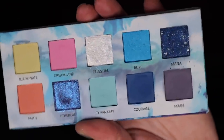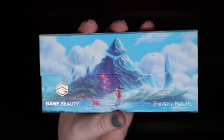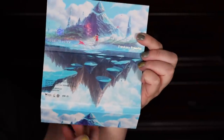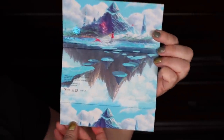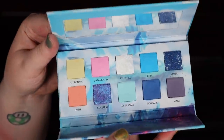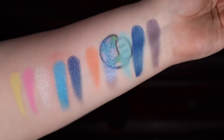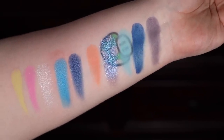This palette retails for $45. It consists of five mattes, one pressed pigment, two chameleons, one shimmer, one pearl drop, and a partridge in a pear tree. The packaging does not disappoint — as a video game lover I'm obsessed with it. Between this and the MAC it's packaging galore. Looking at this palette I'm ready to start my own RPG adventure. You also get a nice little mirror, and it's a very pretty spring color story.